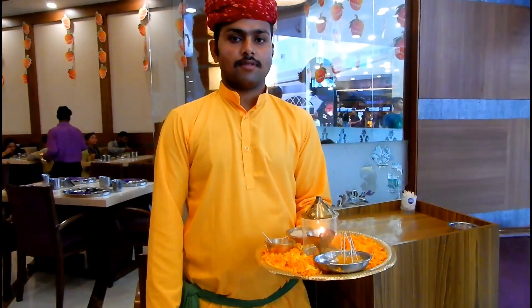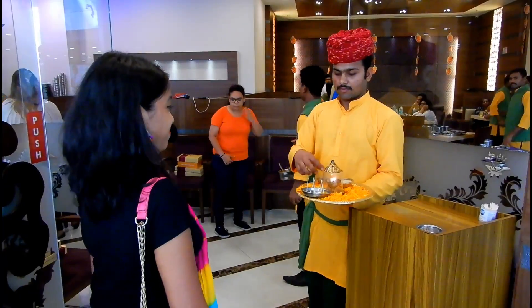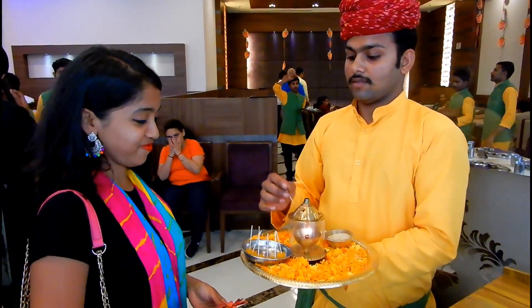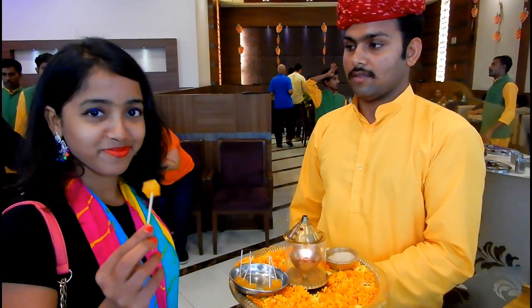As soon as you enter this place, you will be greeted with a warm welcome. They will be applying a tikka on your forehead and serving you a mango candy, which was a cool way of welcoming guests.